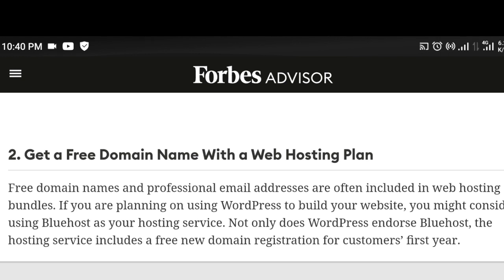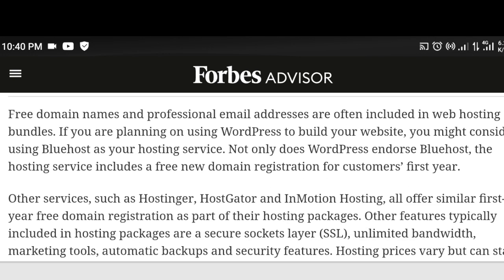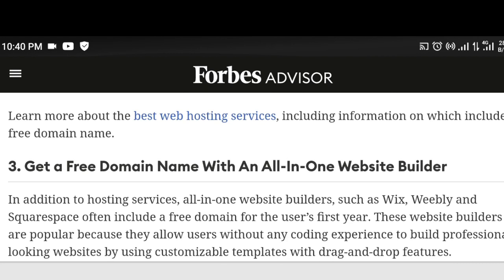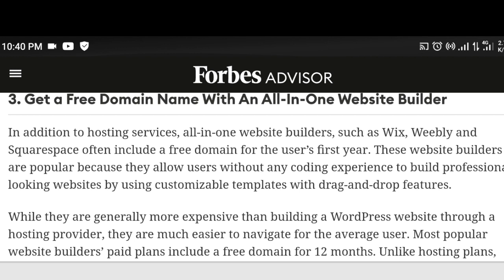The second way is getting a free domain name with web hosting. Most sites give a free domain name when you pay for hosting, so you can get a free domain name and pay a small amount — like two dollars or so — for two years of hosting. It's another cheaper way.